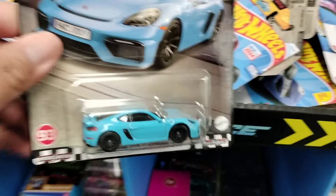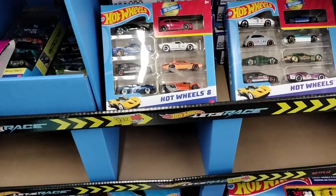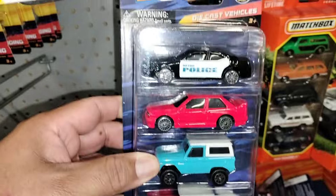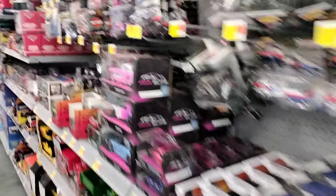I already have the Porsche — I'm looking for the Nissan and the Silvia, man. That's a cool A-pack. These Venture Force castings are coming too, man. Look at the truck, the Valero — look at these cool looking castings, guys. Very cool. That's sweet, yo. One of the employees said they dropped a lot of M2s yesterday.